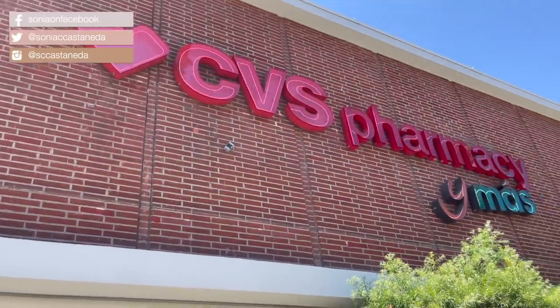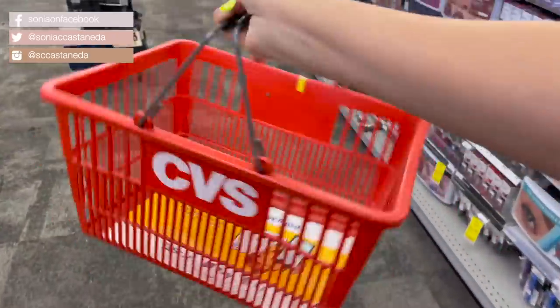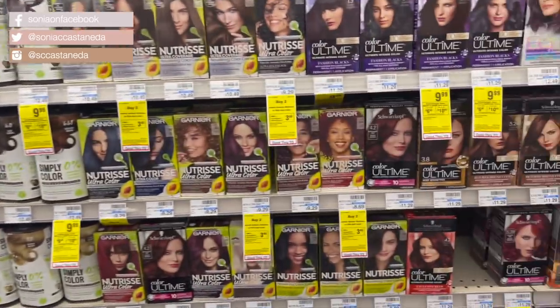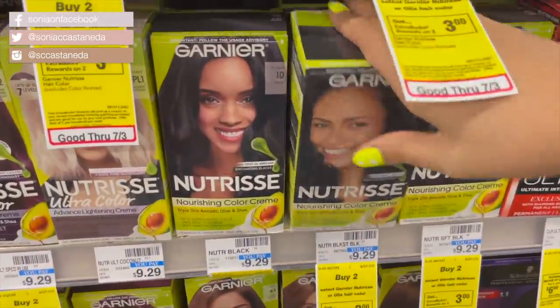First thing I gotta do when I get to CVS is always grab myself a basket, cause I know it's going down. I don't wanna get a cart because I don't wanna overdo it, cause we're on a budget here — only items under $10. It is Hair Color Savings Month this month at CVS, so check out the hair coloring aisle.